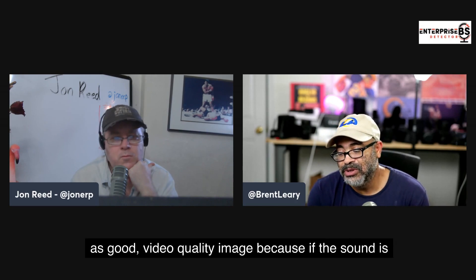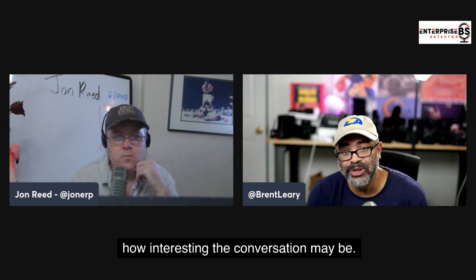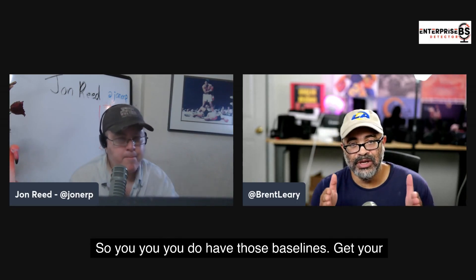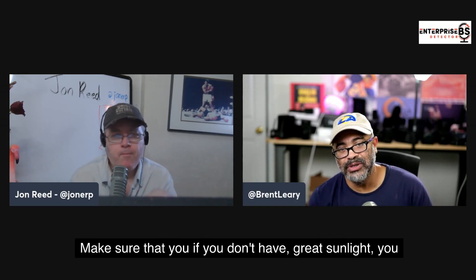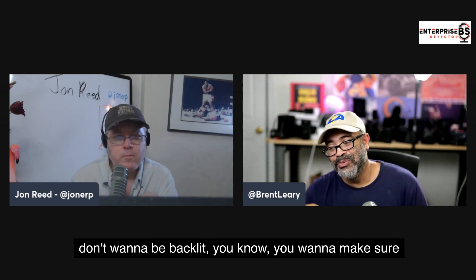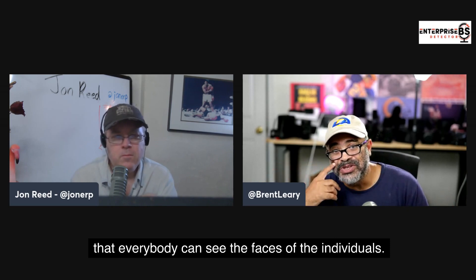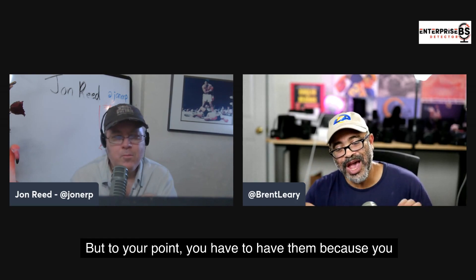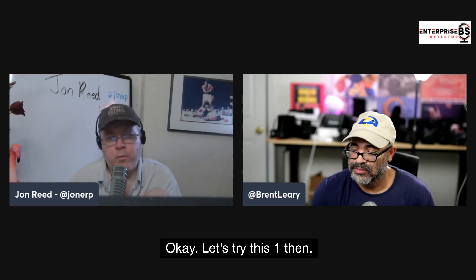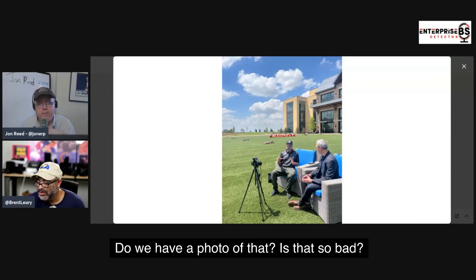The key to any video, whether enterprise or personal, is to try and have fun. Good sound is as important as good video image quality — if the sound is jacked up, people aren't going to watch, no matter how clear the image is or how interesting the conversation may be. If the sound is cracking and popping, people won't watch. So get your sound right, have a nice image quality, make sure you're not backlit so everybody can see the faces. Those are table stakes — you have to have them, because you don't want those distractions when you're sitting down for the conversation.